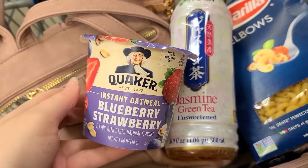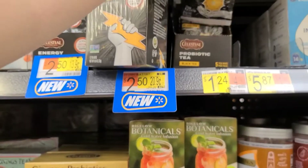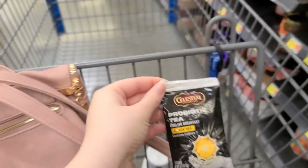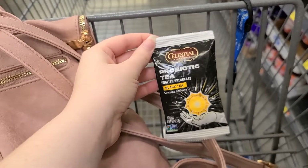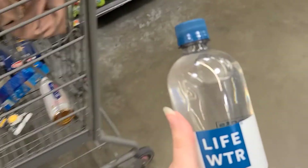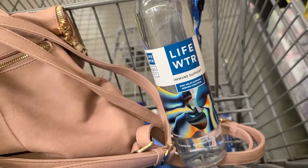You can do this next deal up to five times if you'd like. The Celestial Seasonings 4-Count Bags of Tea are $1.24. There's $1 back on Ibotta, making it just $0.24 a bag. Now, I finally found a store that carries this — there's a freebie rebate on Ibotta for $1.58 back on this LifeWater Immune Support, making it completely free.